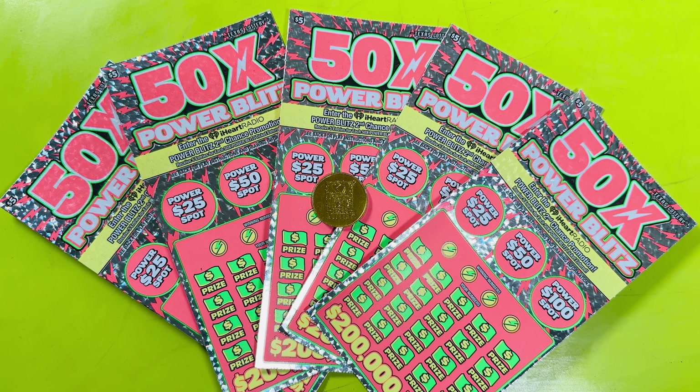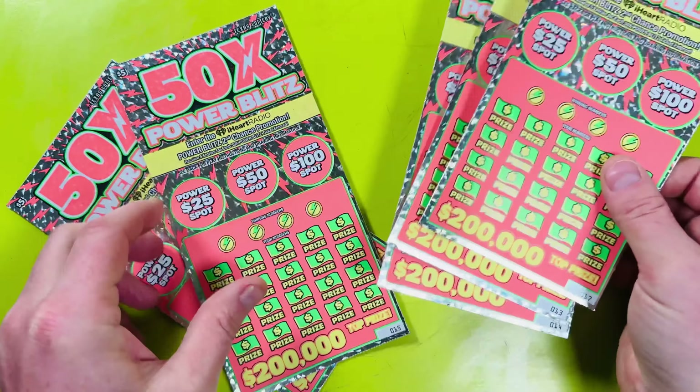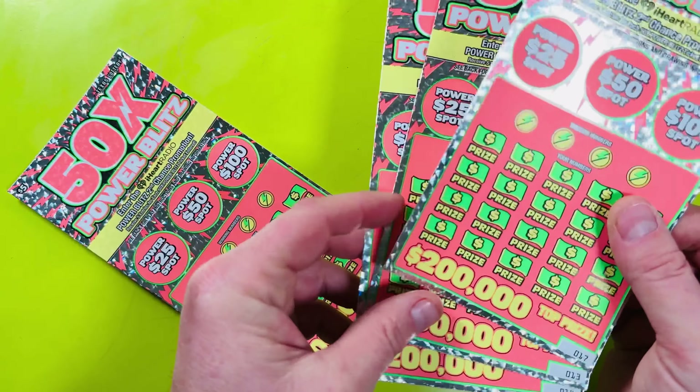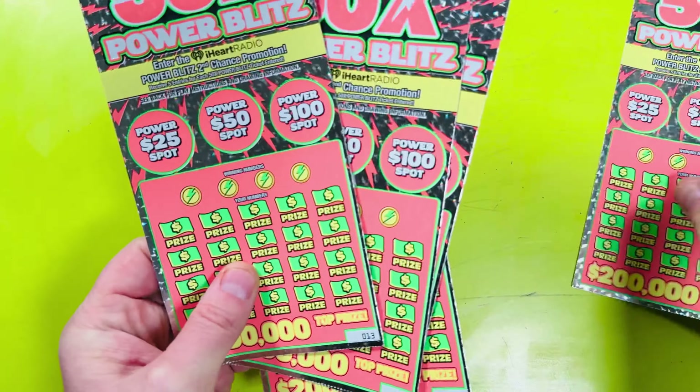Hello everyone, this is the Lot of Scratcher and I'm coming at you live and local from Texas. In this video I'm scratching off five Texas Lottery five dollar 50x Power Blitz scratch off tickets — so $25 in Texas Lottery scratch off tickets. Let's hope I can win more than I've spent. These are tickets number 13 through 17.